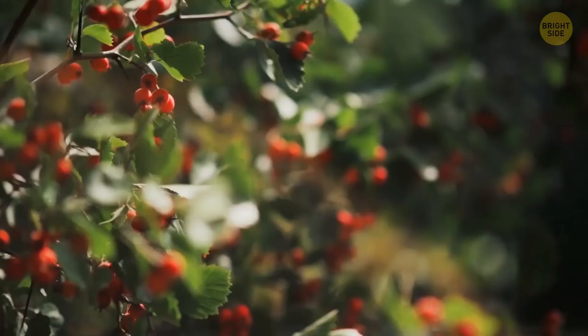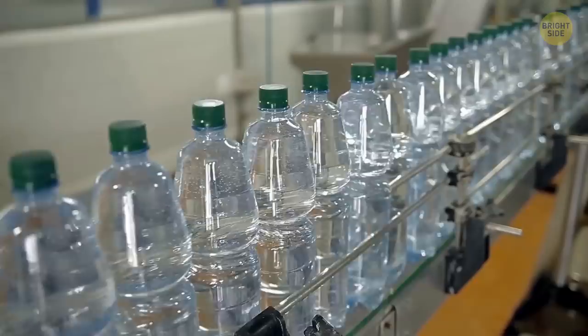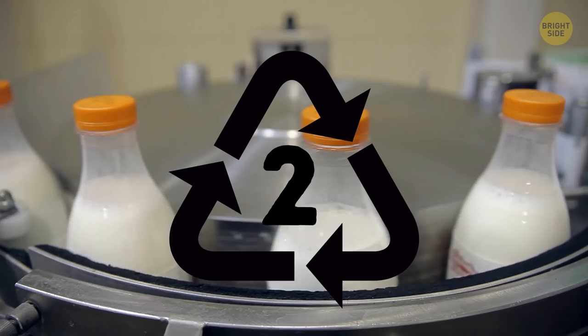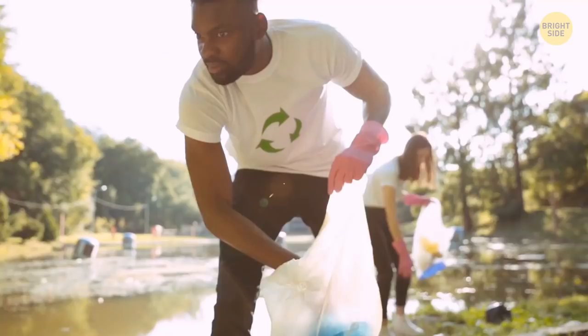On the bottoms of plastic bottles, you can notice a triangle with a number engraved in the middle — this number specifies the type of plastic used. Type 1 (PET — polyethylene terephthalate) and type 2 (high-density polyethylene) can be recycled. Type 3, used for plastic toys and household products, cannot be recycled. All other types of plastics can sometimes be recycled.